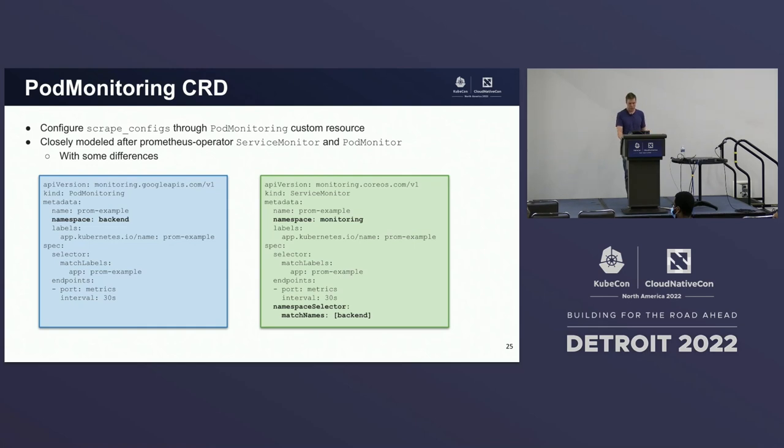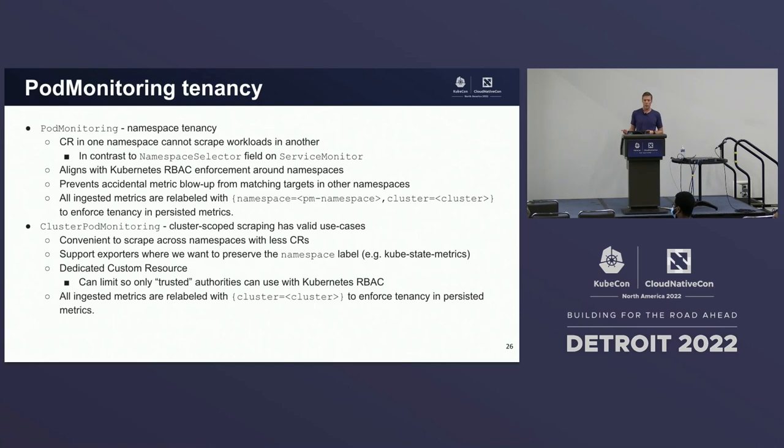The analogous service monitor can be in any namespace you want — you can stick it in monitoring, for example, and then use a namespace selector to tell it to look in that namespace for targets. In pod monitoring, we have strict namespace tenancy: a custom resource in one namespace cannot scrape workloads in another. This aligns well with Kubernetes RBAC enforcement around namespaces. As a cluster administrator, I have full control over not only who can create and configure a pod monitoring, but I'm effectively controlling which service accounts can scrape which workloads — preventing accidental metric blowup from inadvertently matching targets in other namespaces.